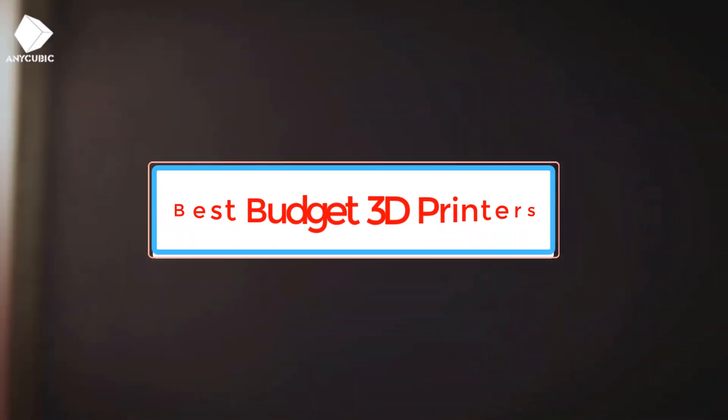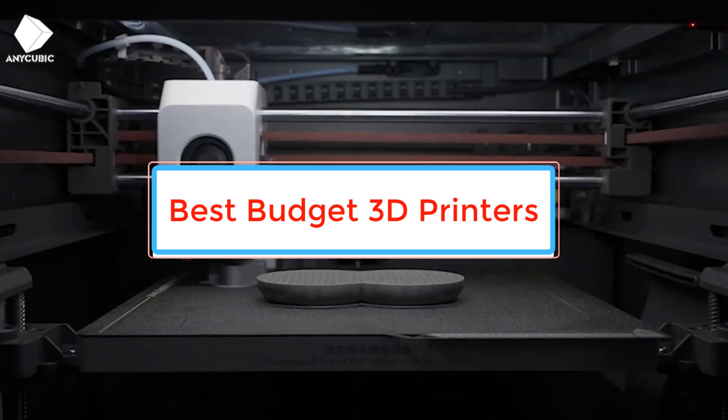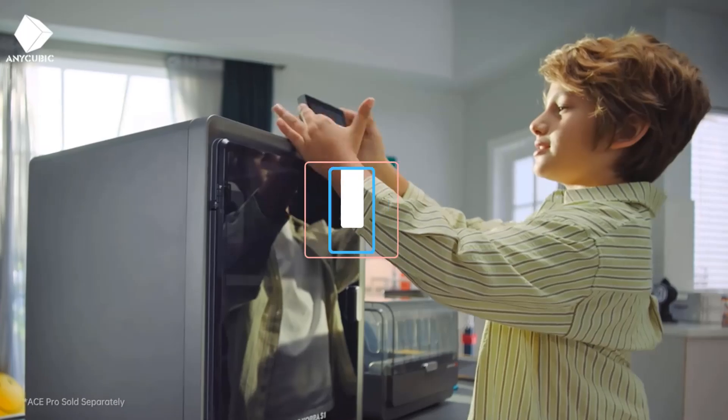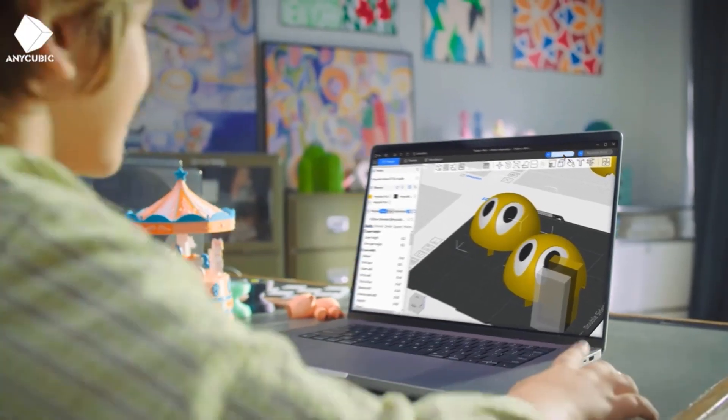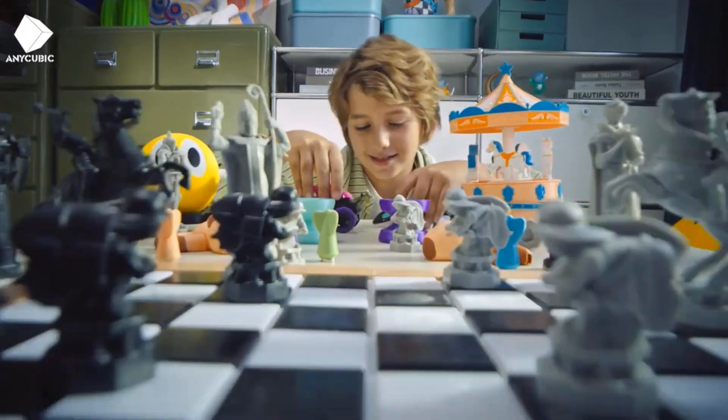Are you looking for the best budget 3D printers? In this video we will look at some of the best budget 3D printers on the market. Before we get started, we have included links in the description, so make sure you check those out to see which one is in your budget range.